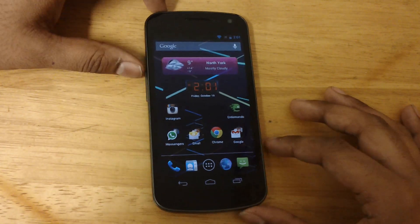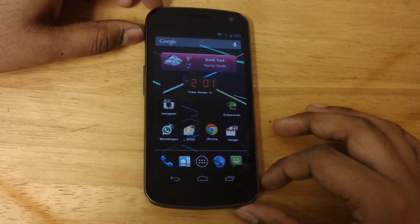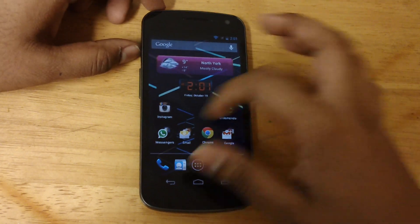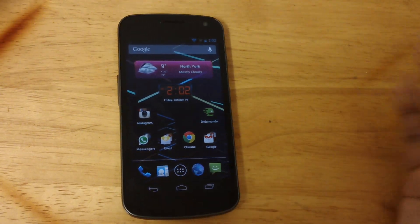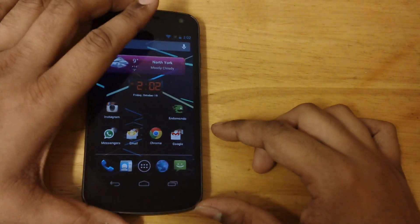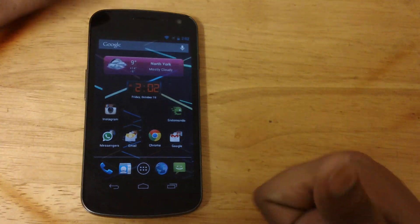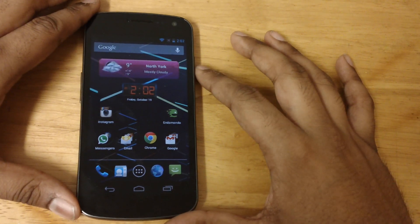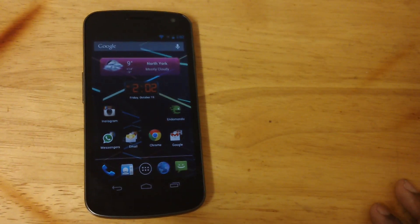The LG Nexus 4 is rumored to be announced on October 29. Well guys, this was just a brief comparison in terms of specs between the LG Nexus 4 and the Samsung Galaxy Nexus. The choice is yours — it all comes down to personal satisfaction and whatever your preferences are. I hope you guys liked this review. Please give me a thumbs up if you want to see more gadget reviews, and subscribe to my channel as I constantly post stuff about Android smartphones and apps. Thanks for watching guys, have a great day — bye bye!